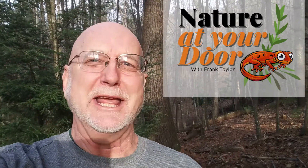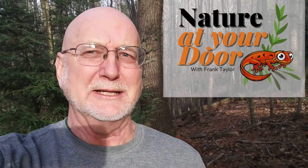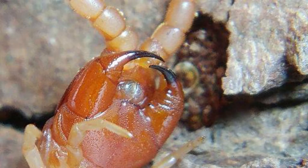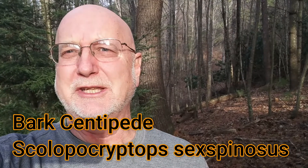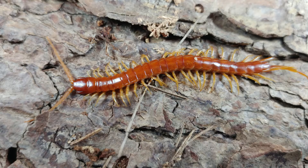Hi, this is Frank Taylor with Nature at Your Door, and today I'm just outside my door in some woods near my house, and what I want to find is a centipede, and particularly a bark centipede. It's early winter here, but today is a pretty warm day, temperatures in the 40s or 50s Fahrenheit, and a lot of these organisms are still active underneath logs and in the leaf litter, where they're protected from freezing temperatures. Today's episode is going to be on the bark centipede.